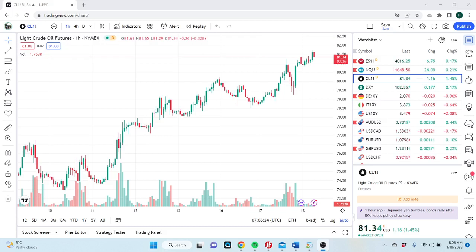Good morning, Privateer FX coming at you Wednesday January 18th, sort of halfway through the third week of January. We've got this crude oil chart here to start.